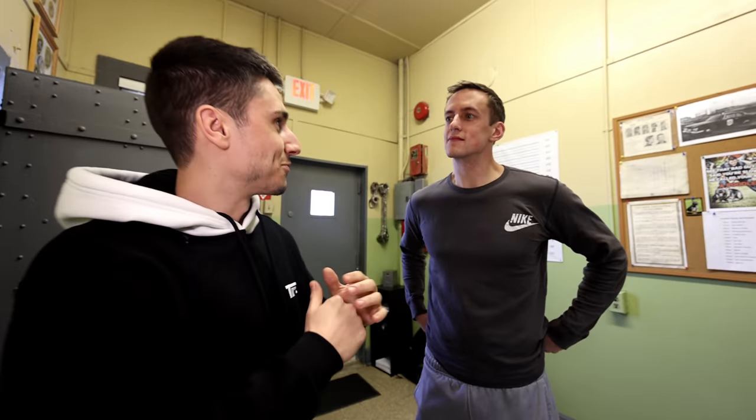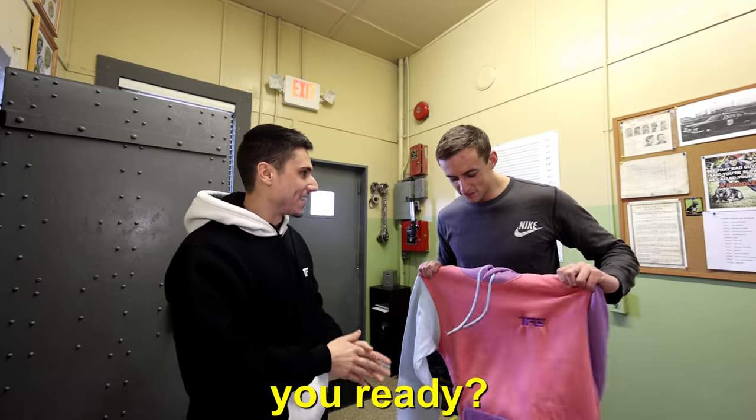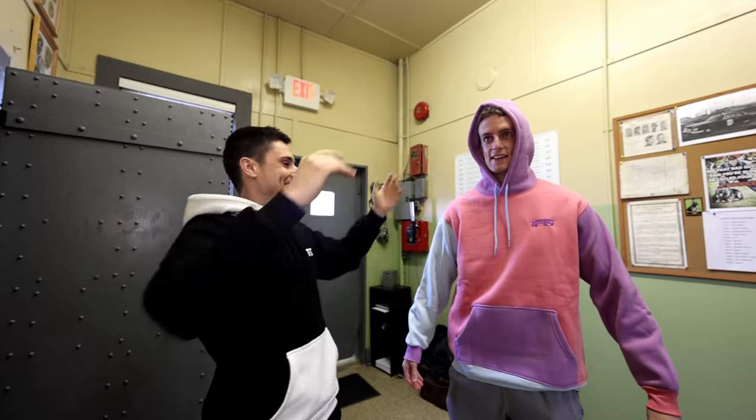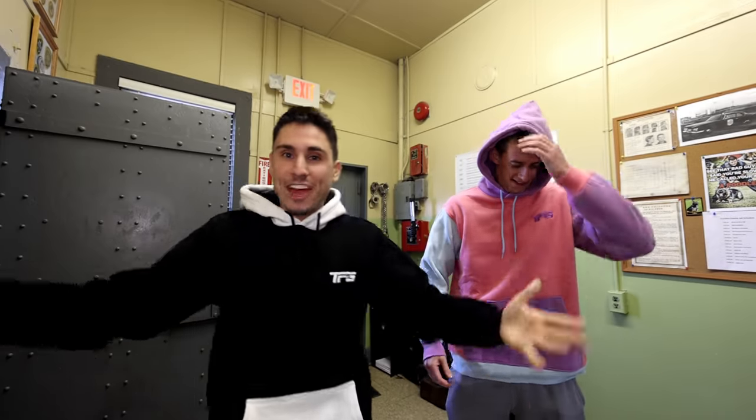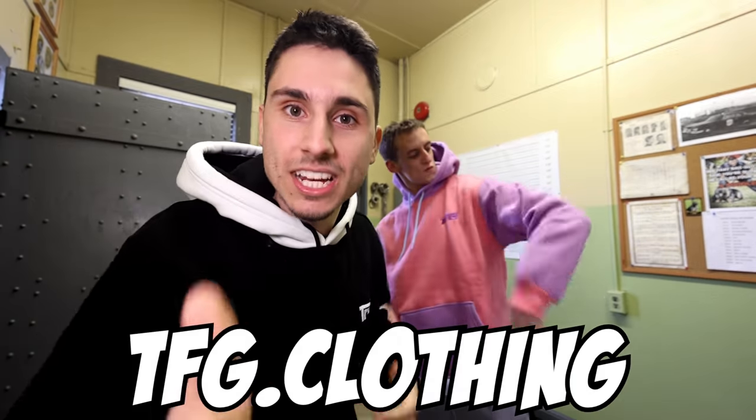Now before we walk through that door — which is the jail — I have a present for you: a brand new TFG hoodie. You should put it on. So now we both have the brand new TFG hoodies. Link in the description below, tfg.clothing.